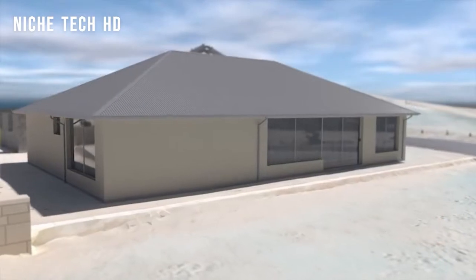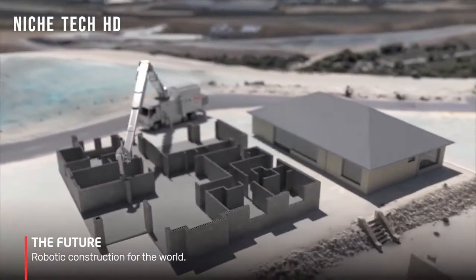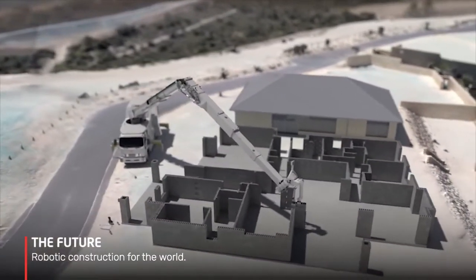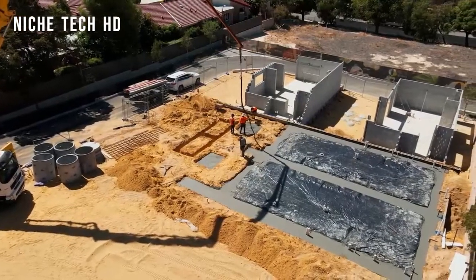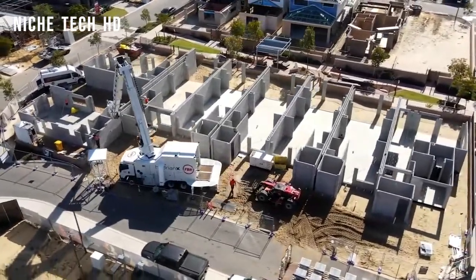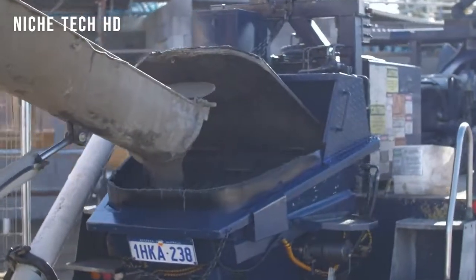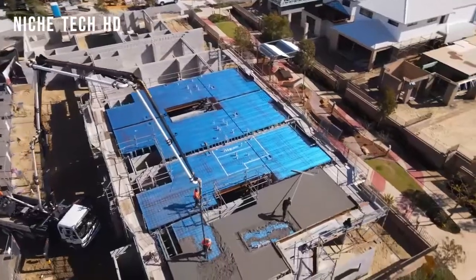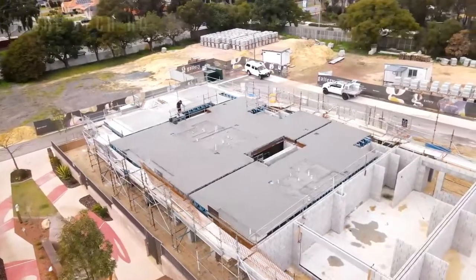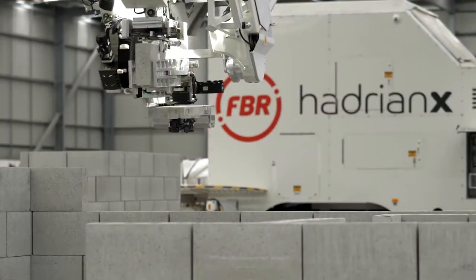Hadrian X now signals the beginning of a new industrial revolution. It is intended to assist the ordinary bricklayer in transitioning away from the more laborious and physically demanding nature of their employment. It allows students to broaden their horizons by providing them with new information, skills, and better construction solutions. Even the lowest to mid-tier building workforce can now have a more long-lasting and emotionally gratifying profession in construction. Machines like the Hadrian X take on the riskier and more dangerous duties, making construction employees' lives safer and less stressful at work.